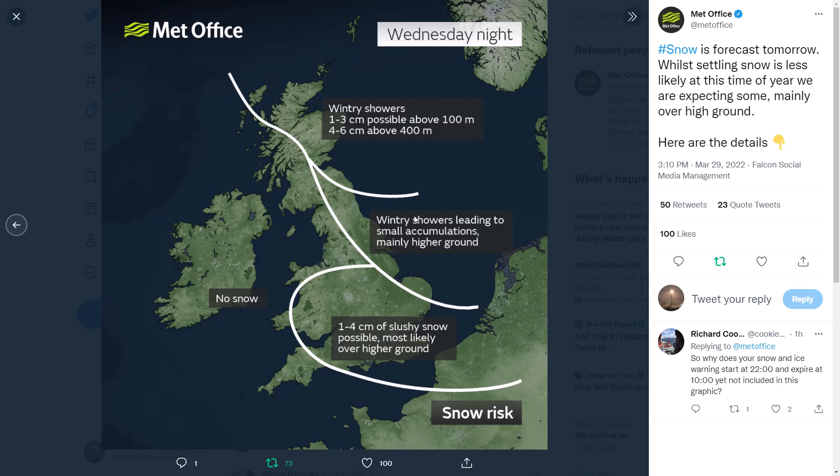Surfaces are going to be cooling, so grassy and elevated surfaces could get quite a covering of a few centimetres even in low-lying areas as air temperatures really drop. For central England down into the far south and southeast, one to four centimetres of slushy snow is possible — most likely over higher ground but perhaps not exclusively. This is because of the weather front dropping southwards with the bitterly cold air undercutting it and turning precipitation back to snow, and where we see the most intense precipitation that's where we could see the heaviest or most persistent snow.